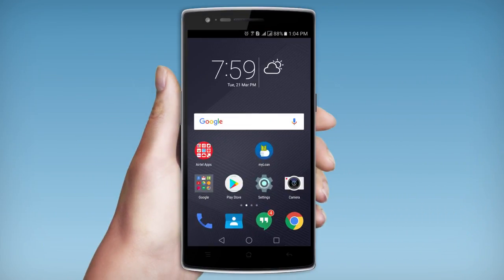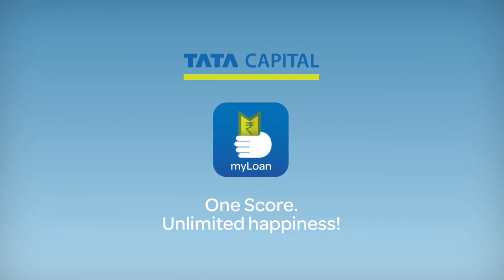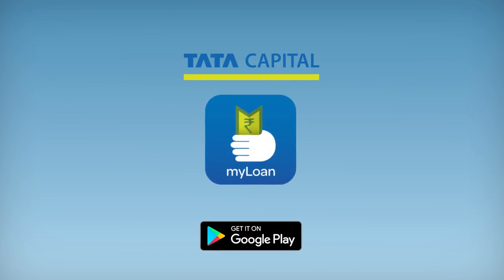It's time to turn those dreams into reality. Fulfill everything you wish for and let nothing stop you anymore. Live life your way with the Tata Capital MyLoan app — available now at the Google Play Store.